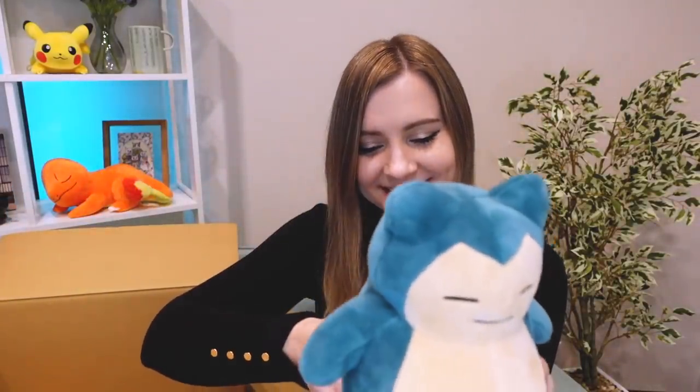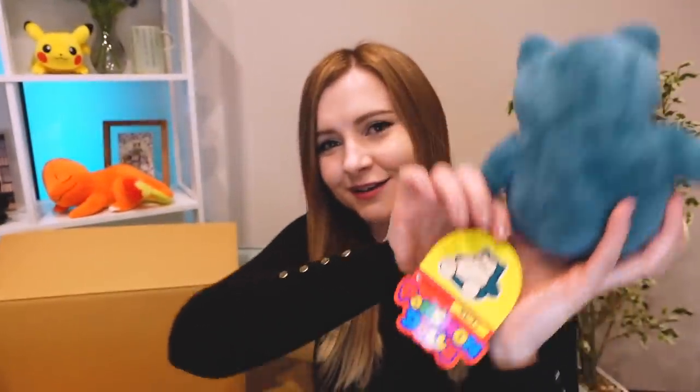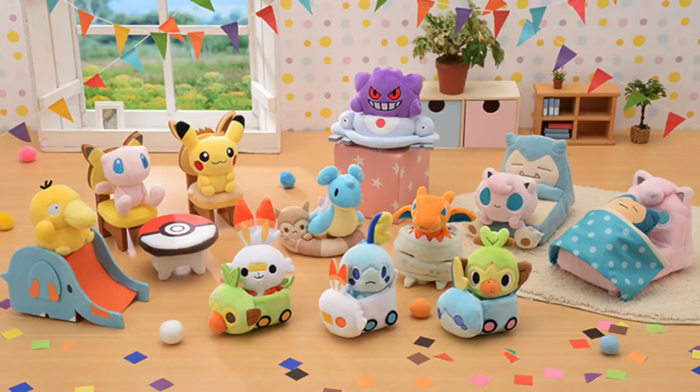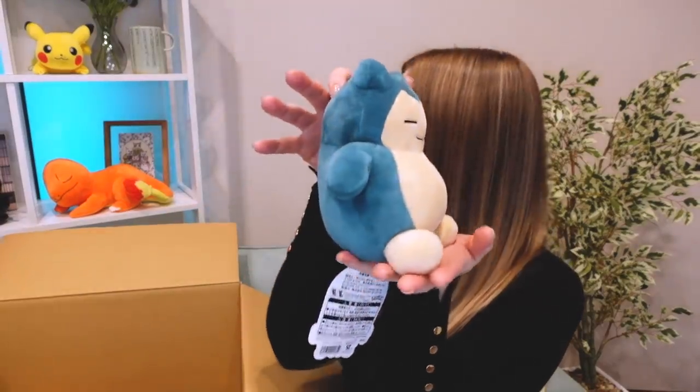Next we have — Snorlax! Is this the Dolls collection? It is! So the Pokemon Dolls collection is kind of like a chibi version of Pokemon — they're supposed to be little dolls and they're really, really cute. You can't really tell that this is one of the Doll Pokemon because it's normally the eyes that are different. Since Snorlax has his eyes closed, you can't really tell. But it's still a very cute, round, chibi version of Snorlax. I think I'll put him up on my shelf as well. So far, so good — I'm very happy with the things I'm getting.